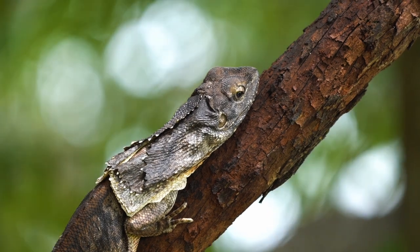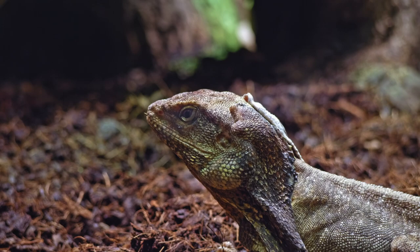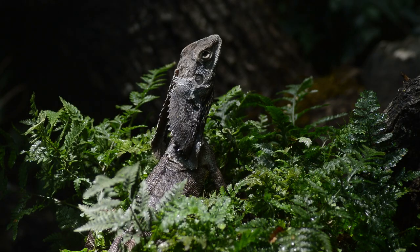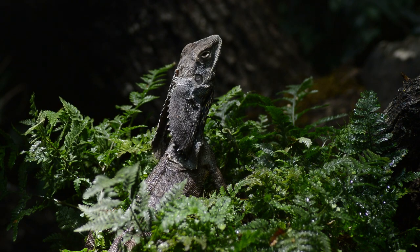These lizards are also known for their bright green or yellow coloration, which helps them blend in with their surroundings. They are primarily arboreal, spending most of their time in trees and bushes, and they are skilled climbers.